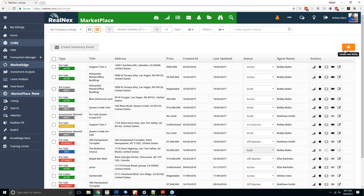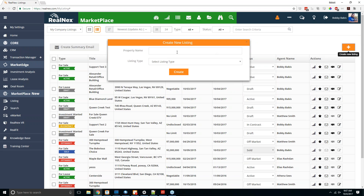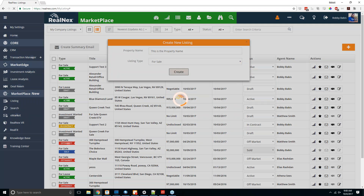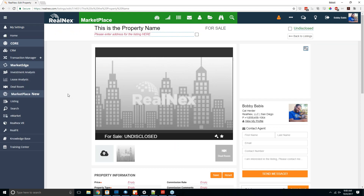To add a listing, click the orange plus button on the right-hand side. You'll get two options: first, give the property a name, then select the listing type — for sale, for lease, space wanted, or investment wanted. The latter two can be searched by other agents who might have a new listing and want to find everyone searching for that type of investment or space, connecting multiple agents together based on their clients' needs.